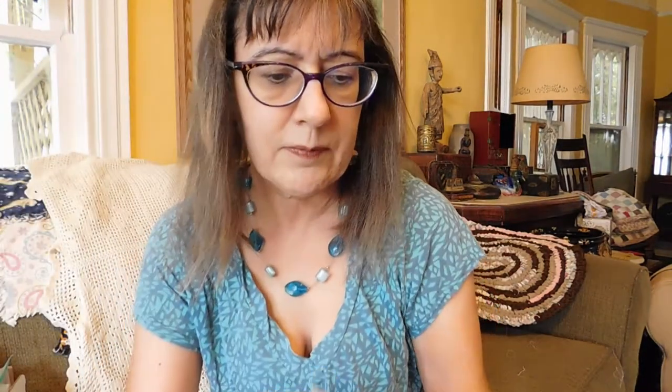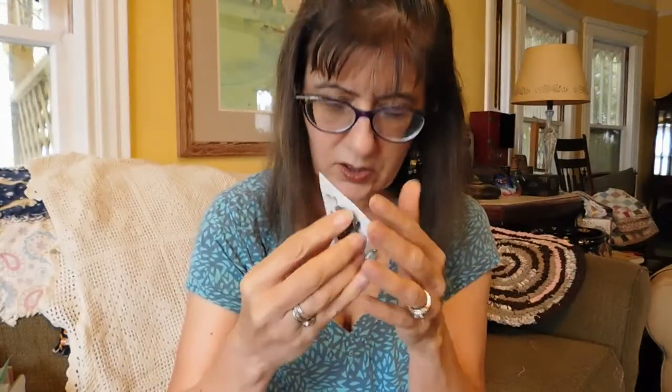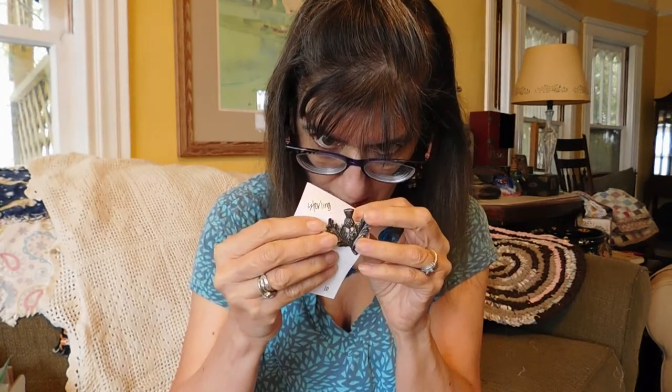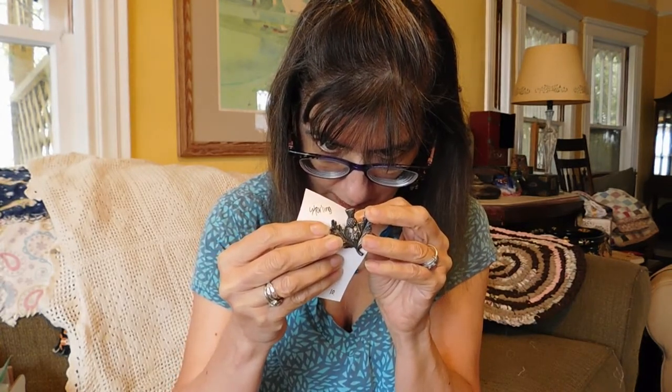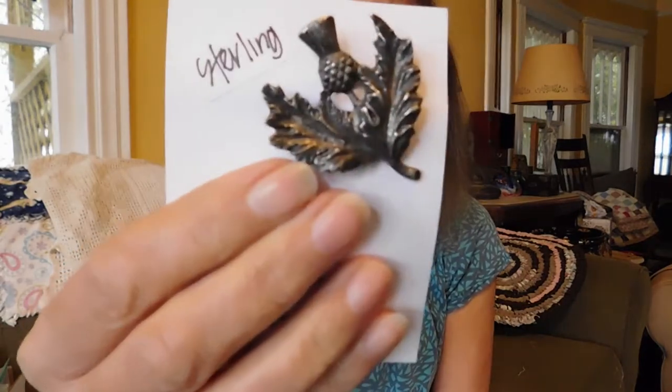We have a sterling silver thistle brooch, and that was $10. I checked and it is marked — it says Scotland on it, and it's got hallmarks. That's pretty cool. I'll go see if I can figure out the age on it, but it's a nice one.